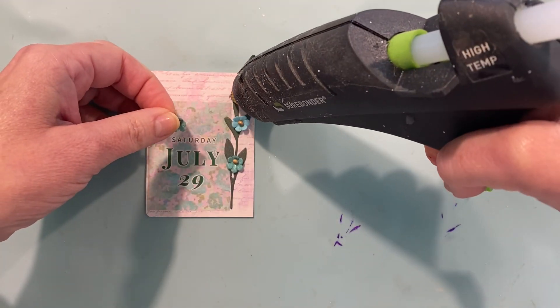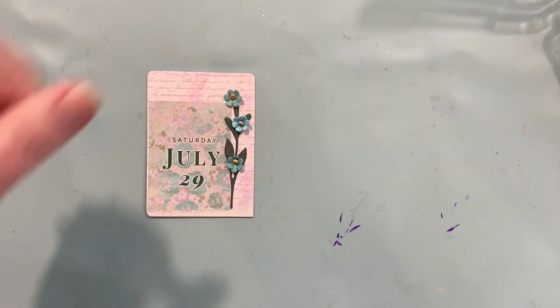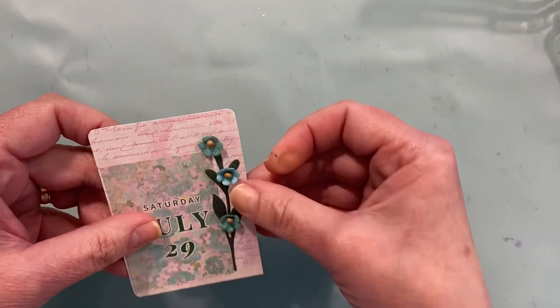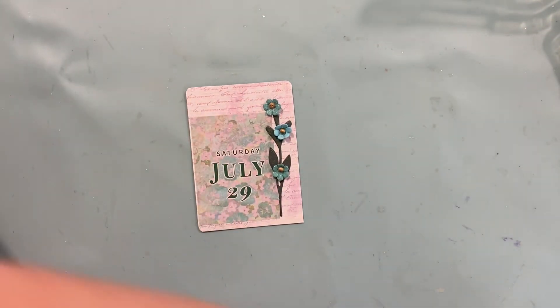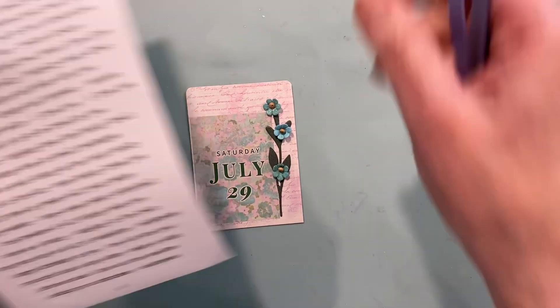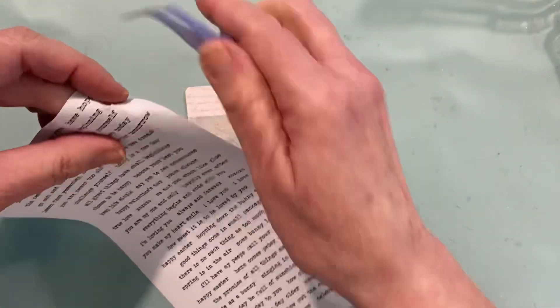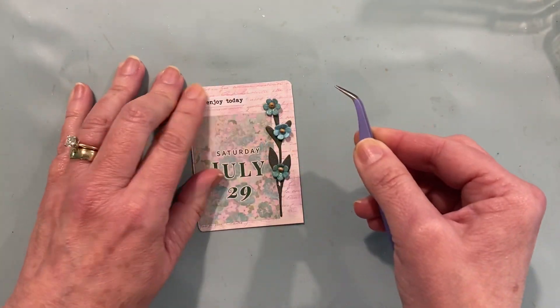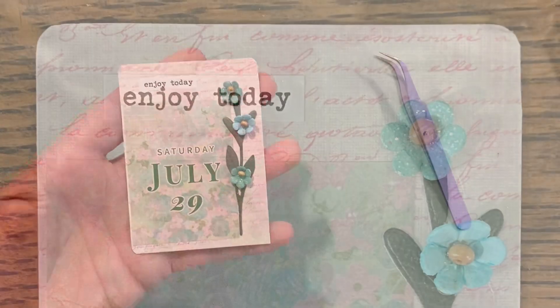Would you have used the white one or do you like the blue ones? Let me know. And then I felt like it needed one more thing, so I got out the Smalltalk stickers. We're just going to put one of those down, and we kept it really, really simple.